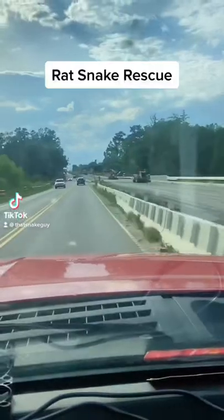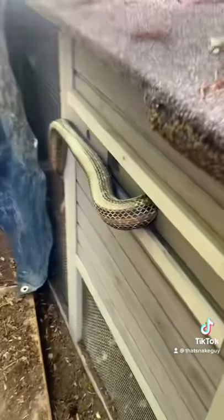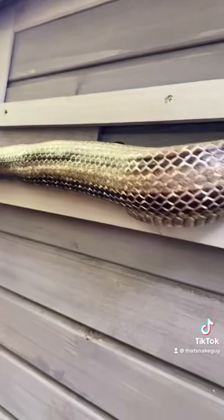I got a call from a friend about a rat snake that was stuck in a chicken coop, and when I got the photos I realized it was a little bit more intense than just being stuck in the chicken coop. When you look at the back of this snake you can see there is a lot of swelling going on, and when we go to the front you'll notice that it's even damaged a lot of the scales trying to get itself out. This is a very large rat snake in a very small hole.